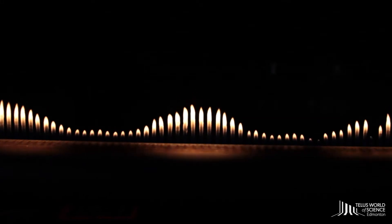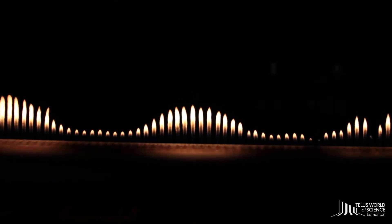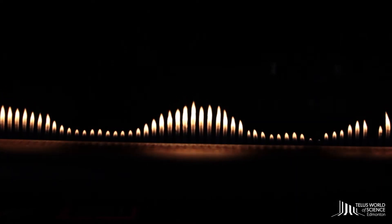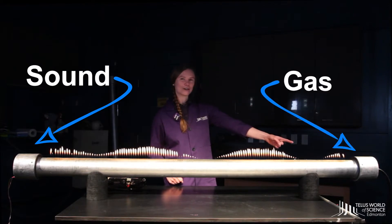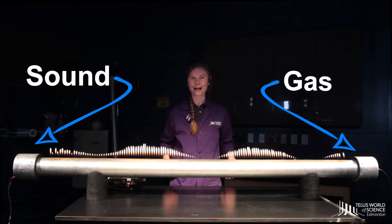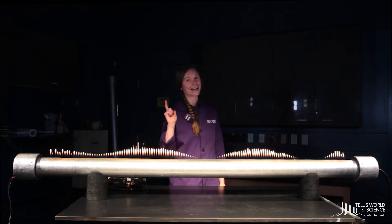Do you know what a Rubens tube does? It's pretty cool actually. The Rubens tube is a physics experiment that lets us see sound waves by turning them into standing waves of fire. Sound goes in here, gas goes in here, fire comes out here. I told you it was cool — or I should really say hot.